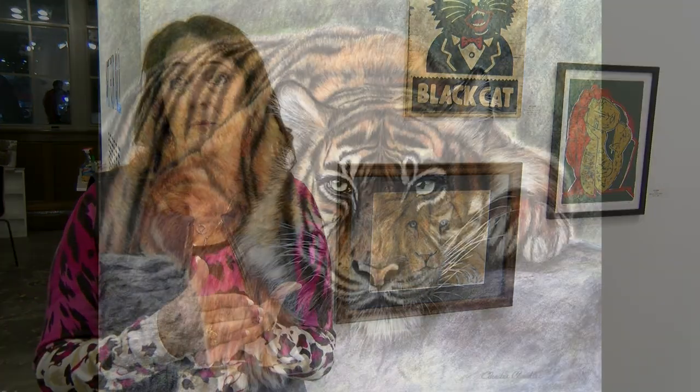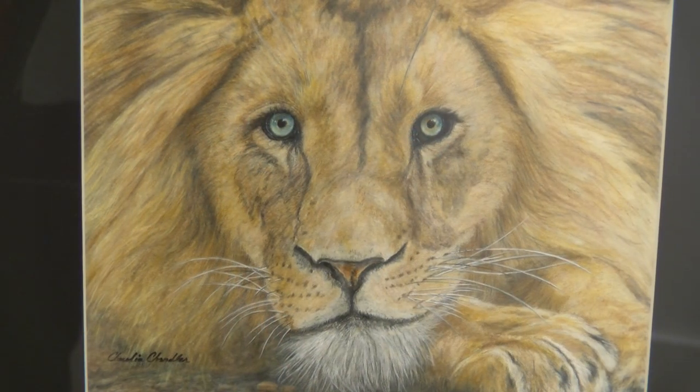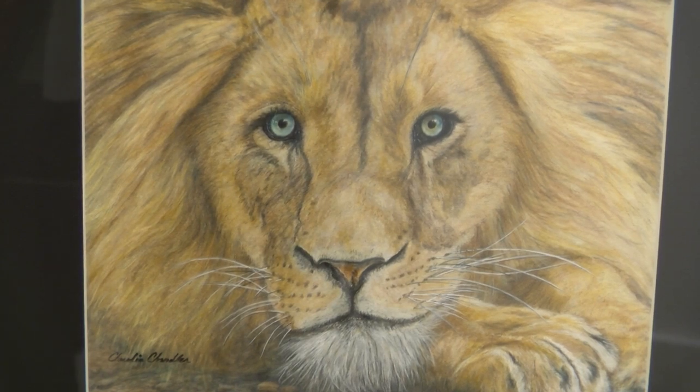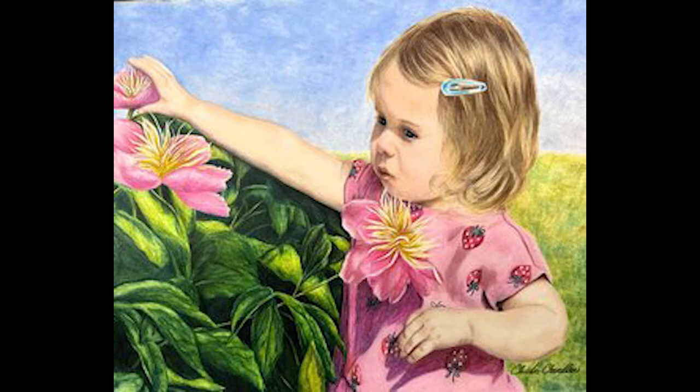When people commission me to create pet portraiture, babies, or children — regardless of what it is they want — I always tell them: I have to have the eyes. I can create anything as long as I have the eyes in focus. As you can see with Maximus, I call him Maximus the majestic lion, the eyes draw you in immediately. That is the whole crux of my wildlife series, my pet portraiture, my babies, my children — all going directly to the eyes.